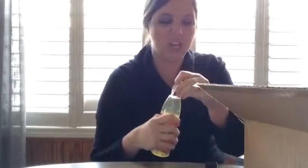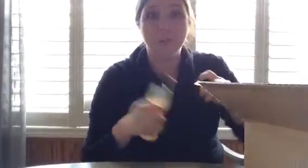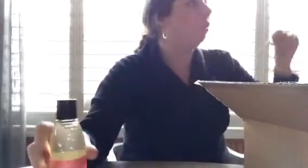First off, our Snarky body wash. Now if you are a normal Snarky fan, it has that kind of like sandalwood, lily, a little bit of mandarin orange. It's kind of a mix of everything. It smells so good. I am super excited that we got some more body washes because a lot of people don't like soaps. I love our chunks, but I'm super excited that we got some more body wash. So there's one.